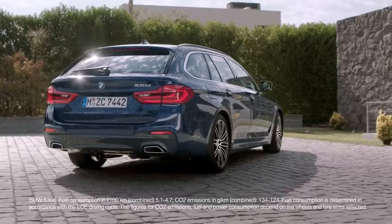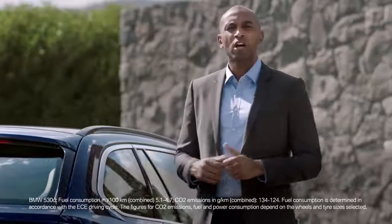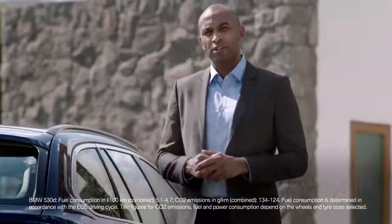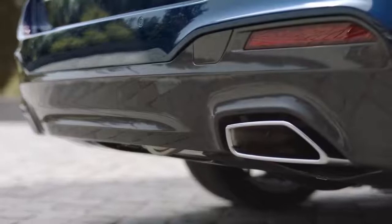Now to the rear. The taillights follow the concept of the sedan, but due to the different geometry, some minor changes were necessary. For a more sporty character, the Touring now comes with two-sided exhaust pipes for all engines.